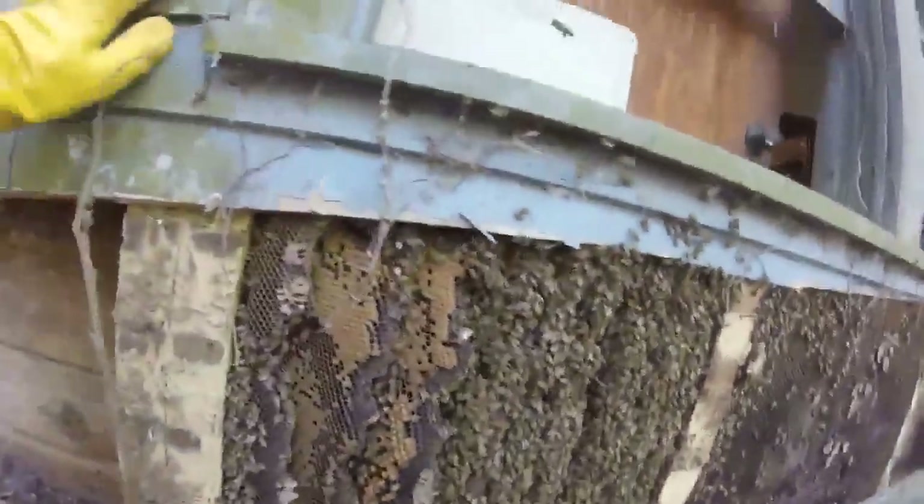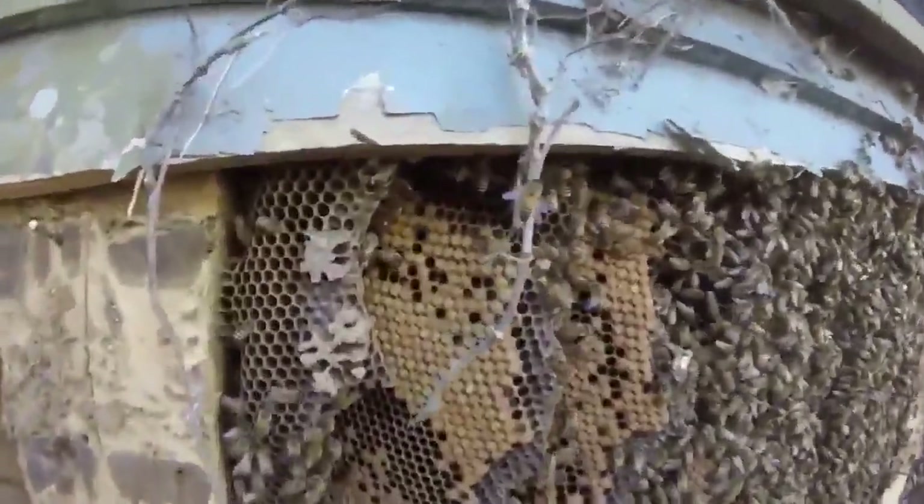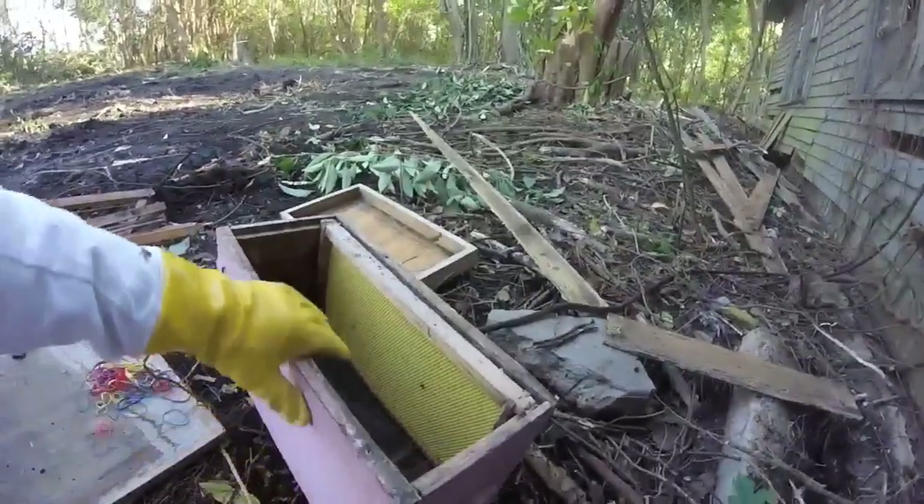We're definitely going to save these bees, or try to save them. Here's the brood nest — we'll be putting them in a half a beehive which is called a nuke.